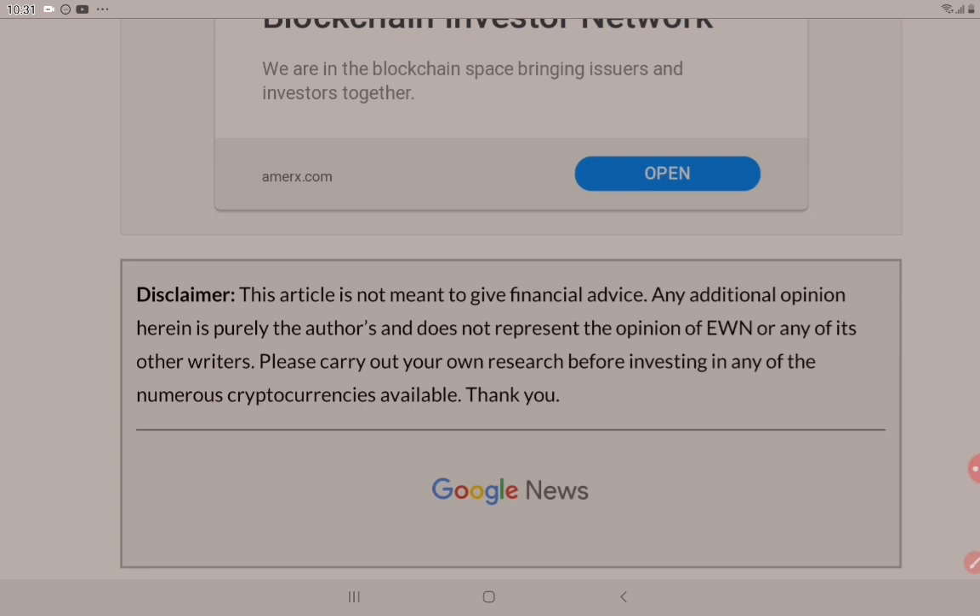This article is not meant to give financial advice. Any additional opinion herein is purely the author's and does not represent the opinion of EWN or any of its other writers. Please carry out your own research before investing in any of the numerous cryptocurrencies available. None of this is financial advice — the only financial advice I give is: do your own research.